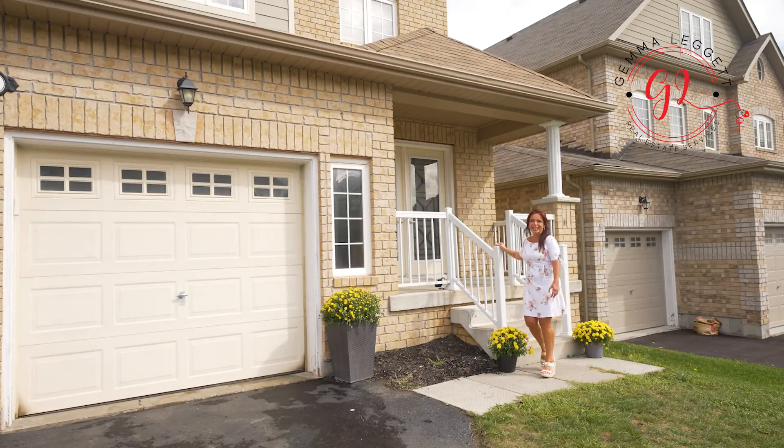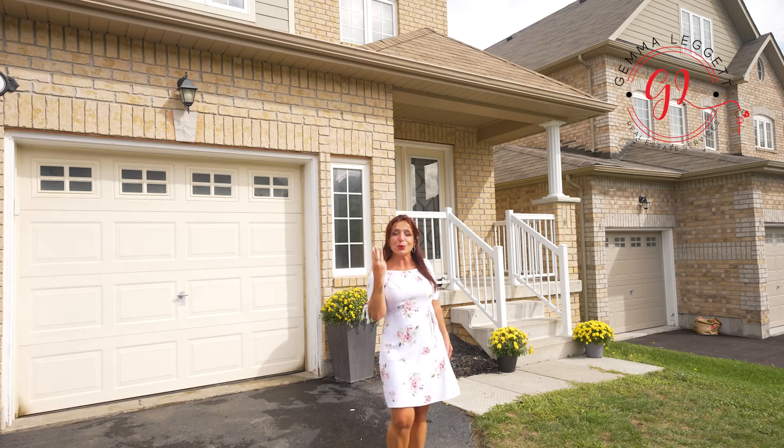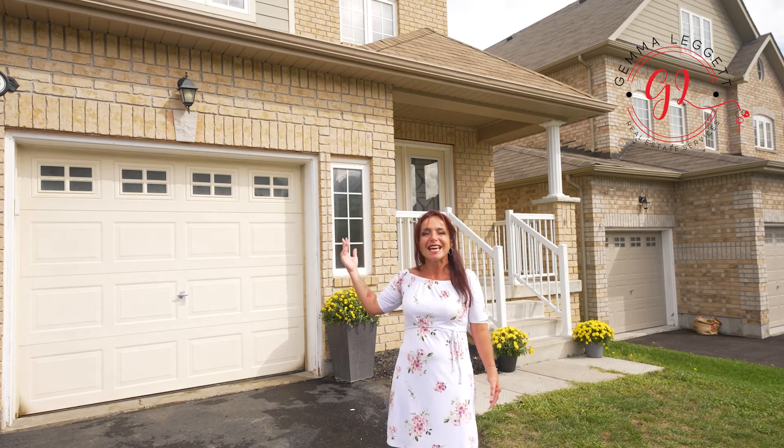This 3,480 square foot home has it all: open concept, high ceiling, hardwood floor, three-car garage, and a third floor with a loft. Welcome to 1408 Keller Street in Innisfil.